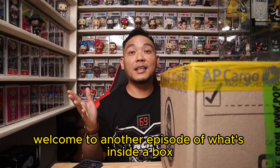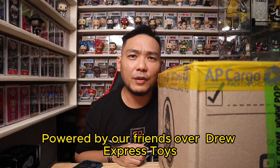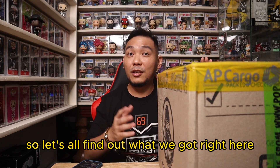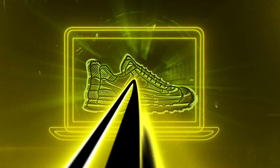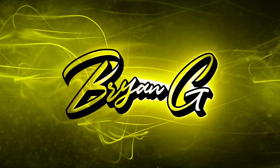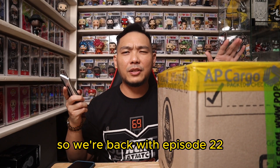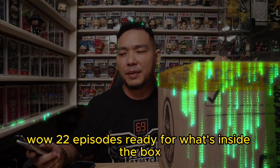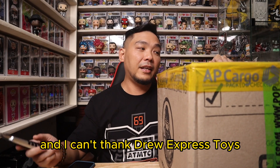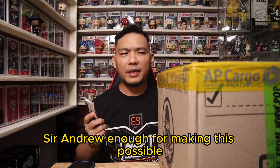Welcome to another episode of What's Inside the Box. This is episode 22, part of our friends over at Drew Express Toys. So let's all find out what we got right here. We're back with episode 22 — 22 episodes already for What's Inside the Box. And I can't thank Drew Express Toys, Sir Andrew, enough for making this possible.